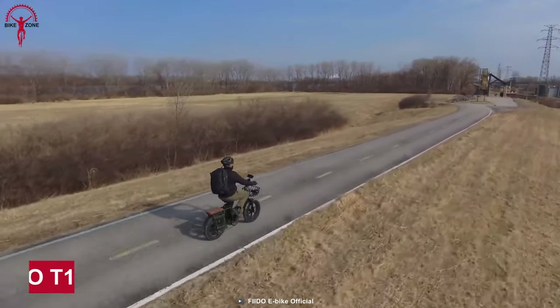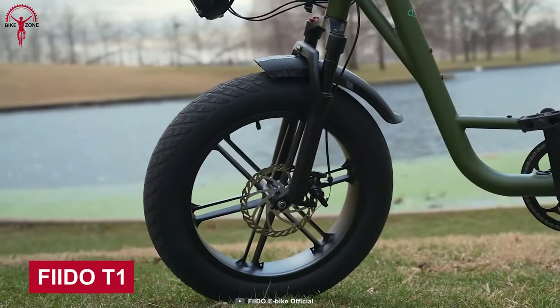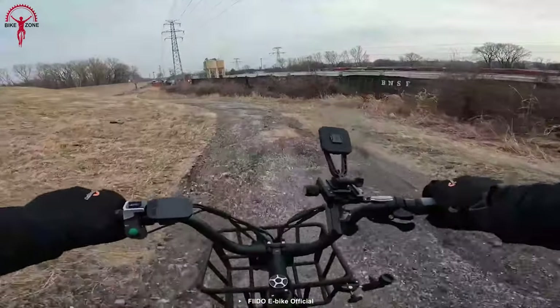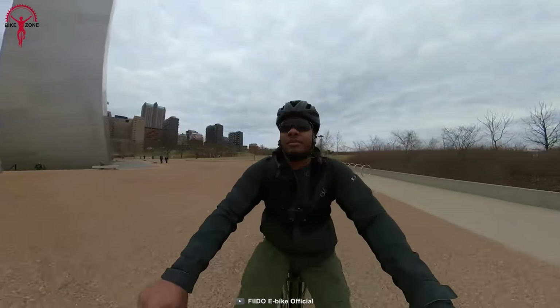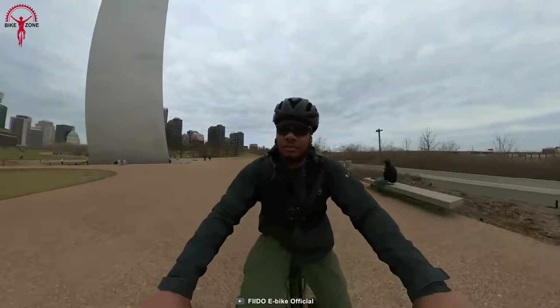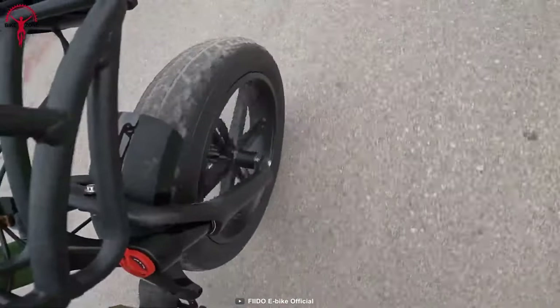People quite underestimate what a cargo bike can do, and the Fito T1 utility bike shows what a wise move it is to get one. The T1 has an enormous 750-watt motor indicating sheer power and performance, and it works well with ultra-fast fat tires to get out of mud, sand, and other forbidding terrains.